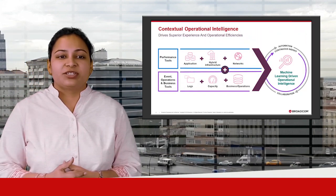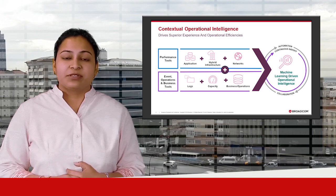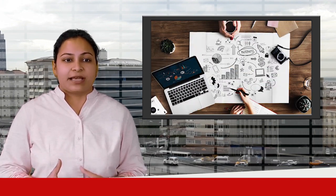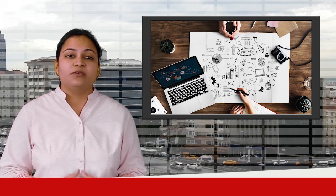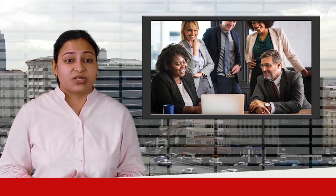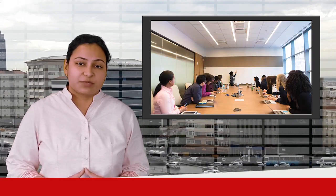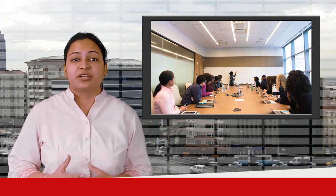Modern technologies and architectures are creating hybrid IT environments that are increasingly dynamic, modular and volatile. In today's complex and critical environments, the velocity, volume and variety of data continues to grow, exceeding the cognitive capacity of humans to keep pace. To enable digital transformations, improve customer experiences and achieve cost efficiency, the operations team must reduce chaos.